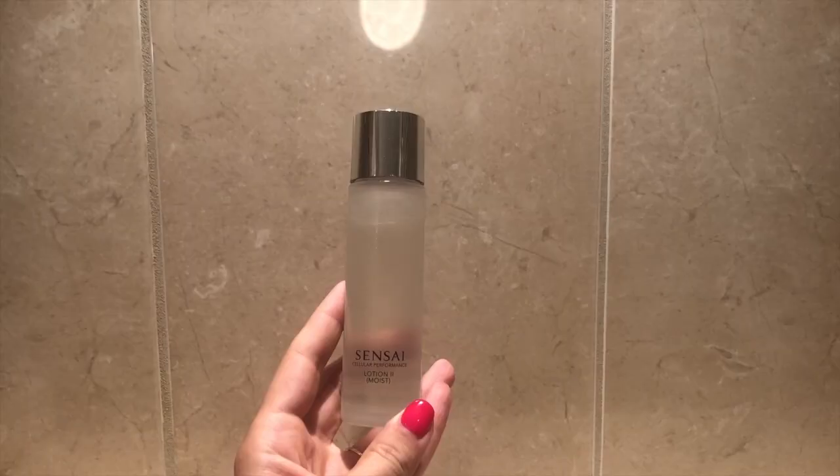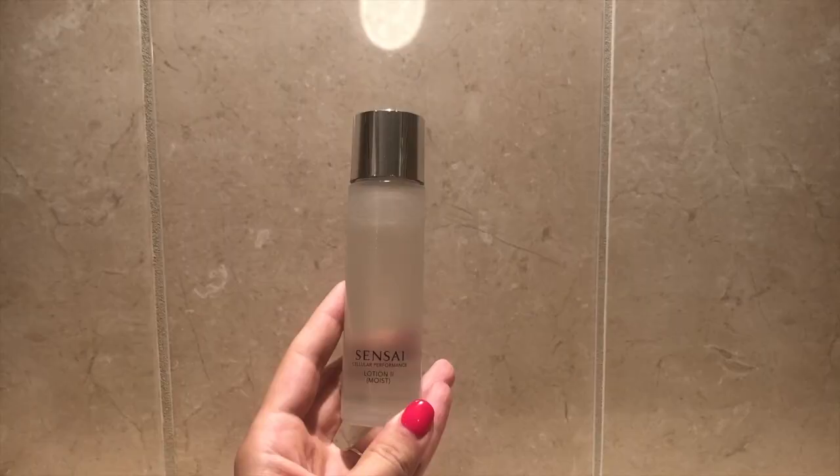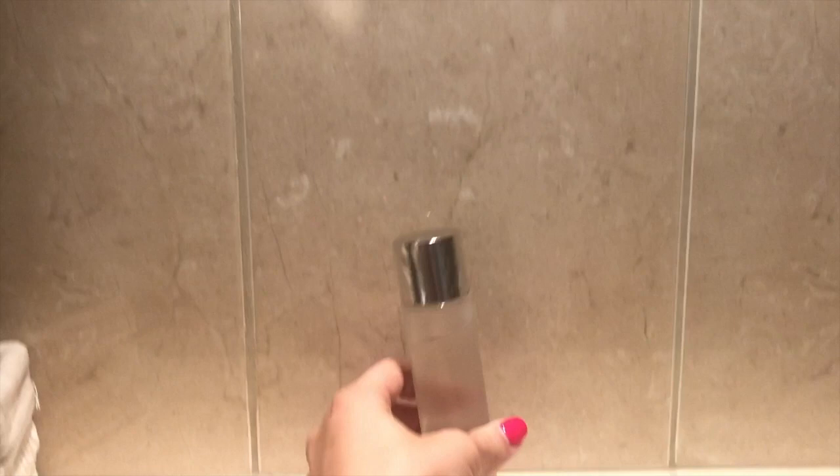This bottle says Sensei on it but it's just a bottle I reused from my old toner. Inside it's one third apple cider vinegar and the rest water. I love this toner and I actually like the smell — it makes my skin feel really restored after cleaning. I also tried rose water as a toner but while it smelled really delicious, it felt like I was just splashing water on my face. It didn't feel like it was tightening my skin or rebalancing my pH, so I didn't like it.